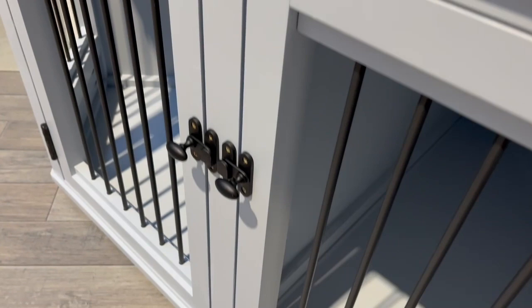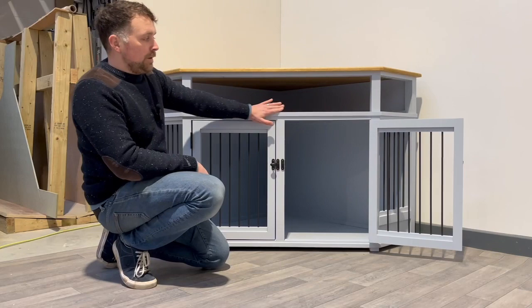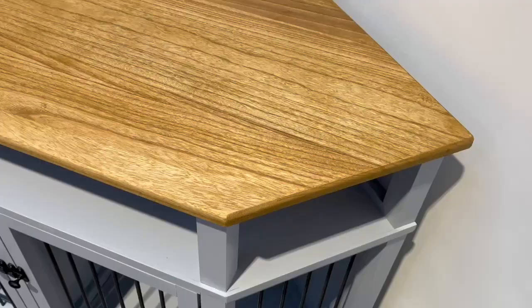As you can see, this particular unit has been finished off with black handles, black bars and black hinges, which offset this lovely blue colour very nicely from Farrow & Ball.